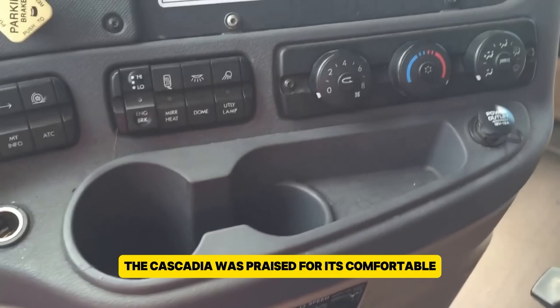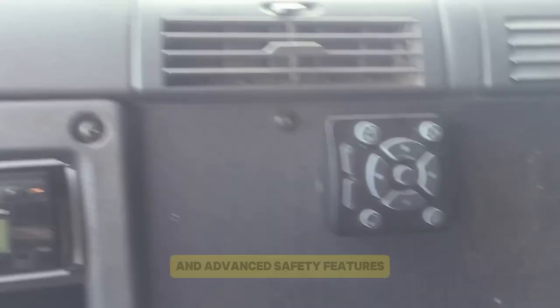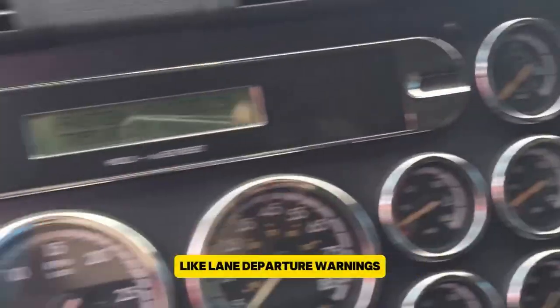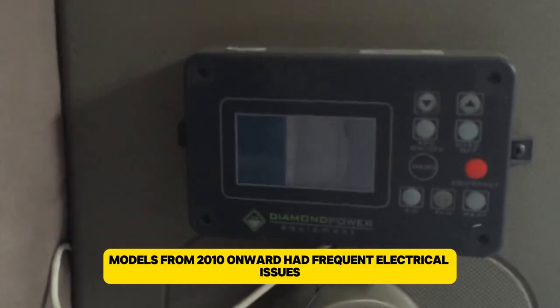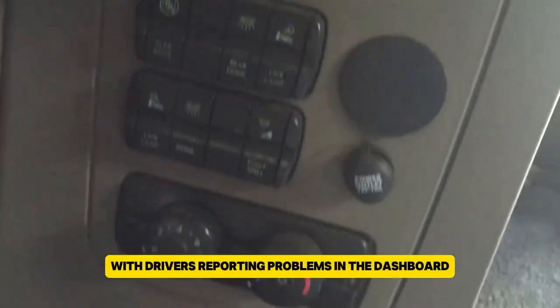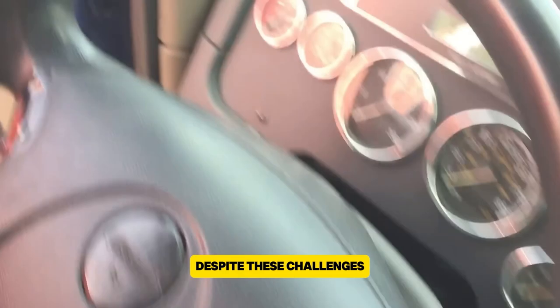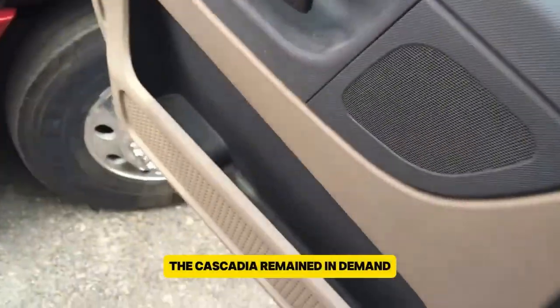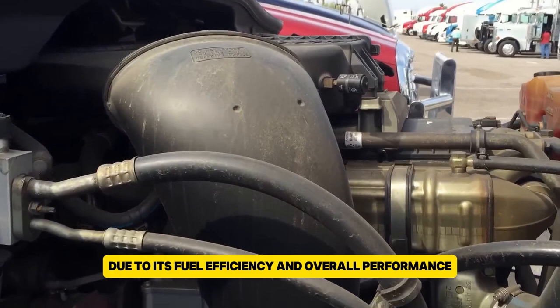The Cascadia was praised for its comfortable, spacious cab, ergonomic design, and advanced safety features like lane departure warnings and collision mitigation systems. However, models from 2010 onward had frequent electrical issues, with drivers reporting problems in the dashboard and sensors, leading to expensive repairs and downtime.